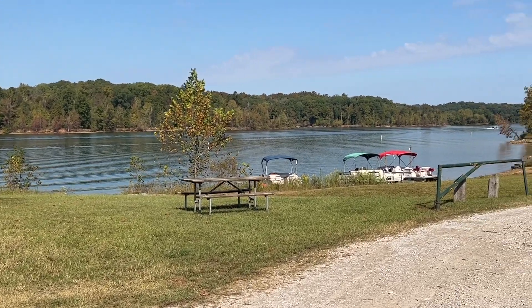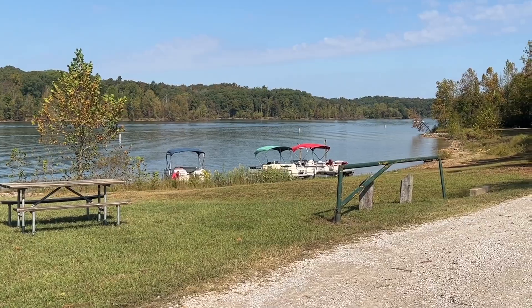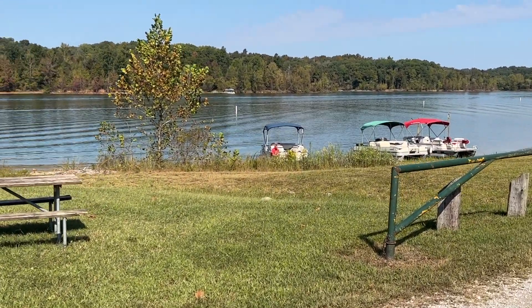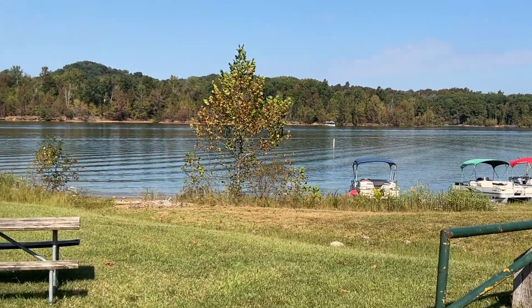This is Nolan Lake here. There's a boat ramp on the other side of the park, but what some people do is launch their boat and then park them here so they can take them out at the end of the day.